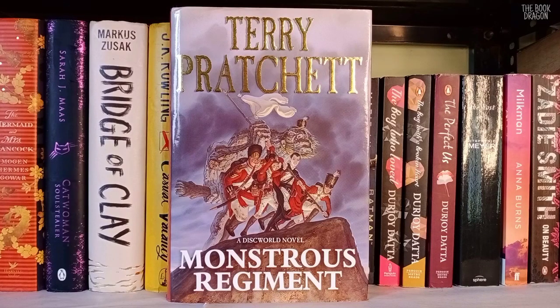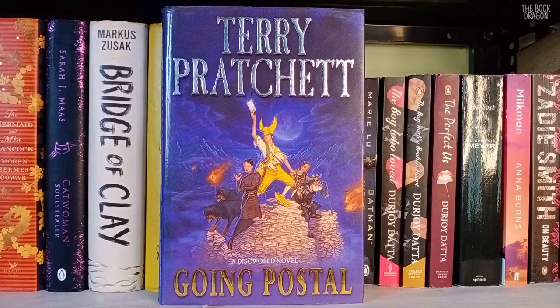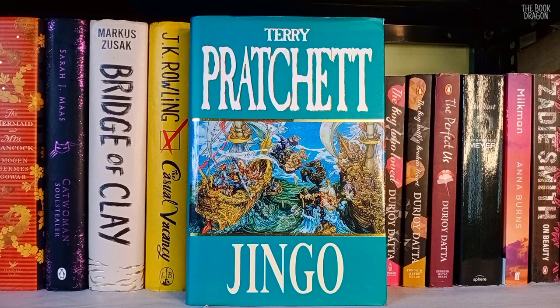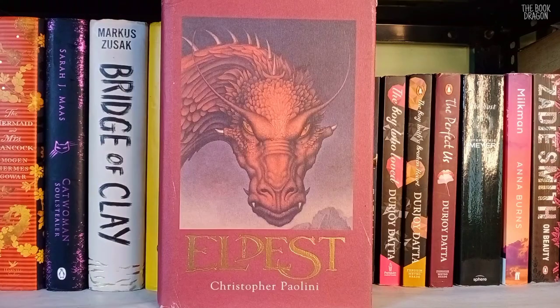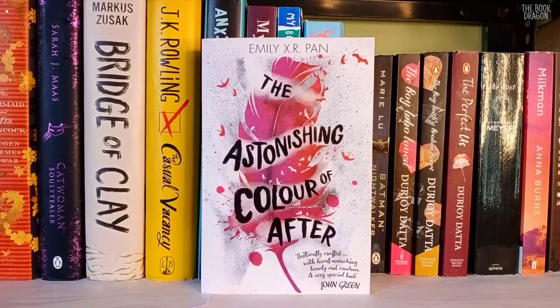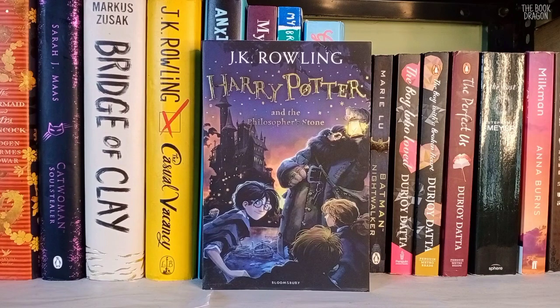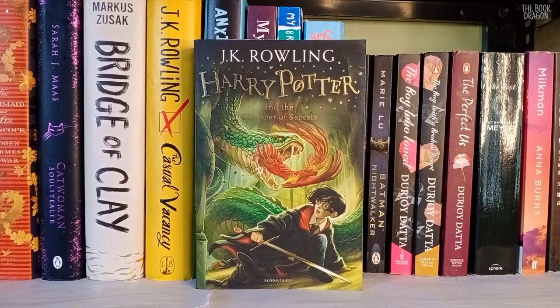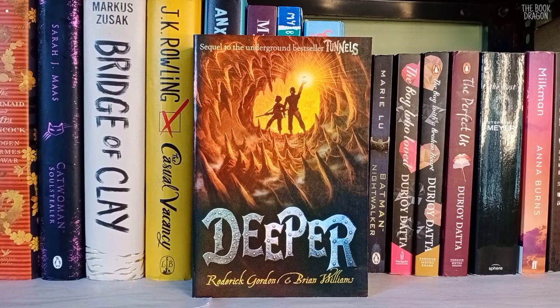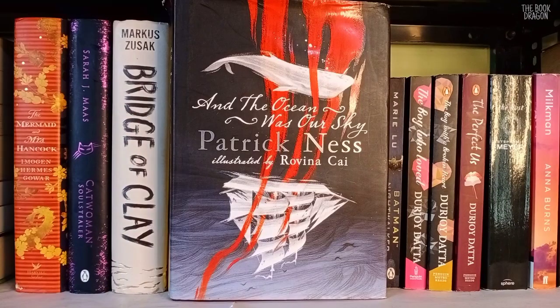Monstrous Regiment, The Fifth Elephant, Going Postal, I Shall Wear Midnight, and Jingo by Terry Pratchett. Eragon, Eldest, Brisingr, and Inheritance by Christopher Paolini. Altered Carbon by Richard Morgan. The Astonishing Color of After by Emily X.R. Pan. Harry Potter and the Philosopher's Stone and Harry Potter and the Chamber of Secrets by J.K. Rowling. Tunnels and Deeper by Roderick Gordon and Brian Williams. And The Ocean Was a Sky by Patrick Ness and Rovina Kay.